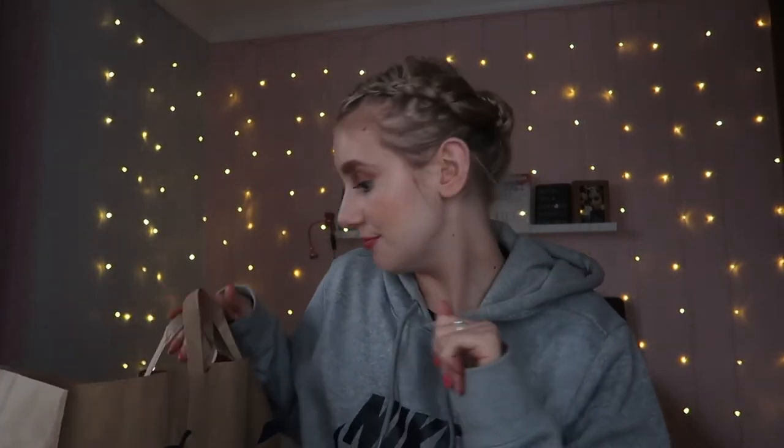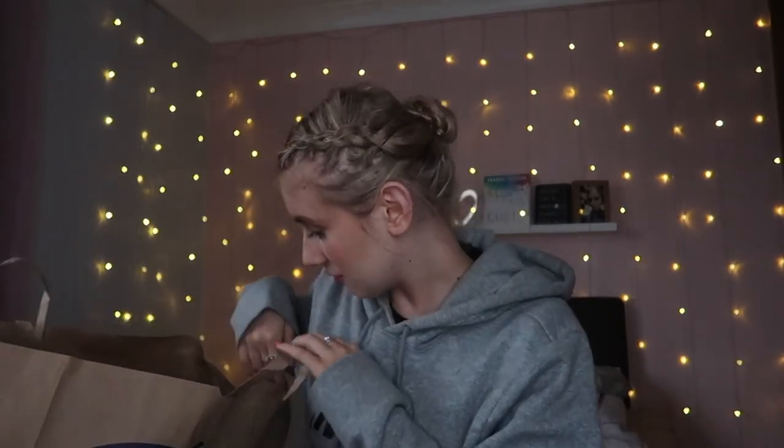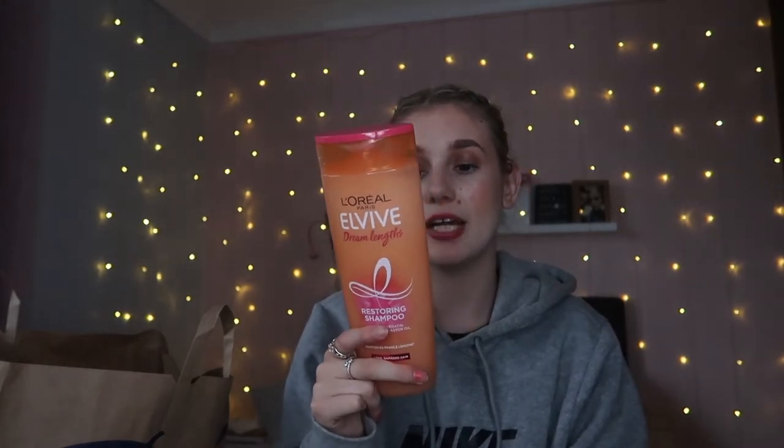First thing in my bag of goodies - I'm gonna do the boring thing first: shampoo. This is my favourite shampoo, it's the L'Oreal Elvive Dream Lengths Restoring Shampoo. I'm out of it, plus I go on holiday on Friday so I need some more. It's amazing.